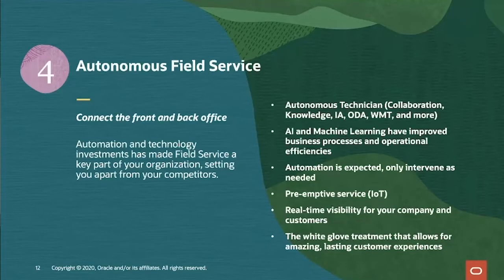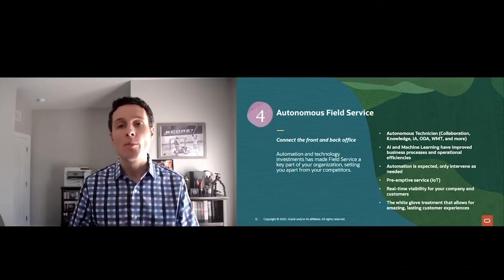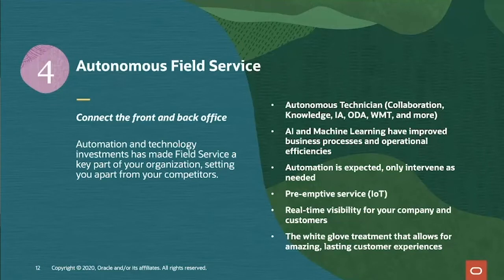In addition, they've leveraged artificial intelligence and machine learning to automate, optimize, and intelligently schedule the mobile workforce and optimize business processes across the board. Automation is the expectation — you're only manually intervening when absolutely necessary. When it comes to preemptive service, in this age of skyrocketing customer expectations, it's up to you, the service provider, to find out there's a problem before the customer even knows there is one. Real-time visibility means understanding the entire service lifecycle at a glance and exposing that information to the customer, creating white glove treatment for amazing and lasting customer experiences.